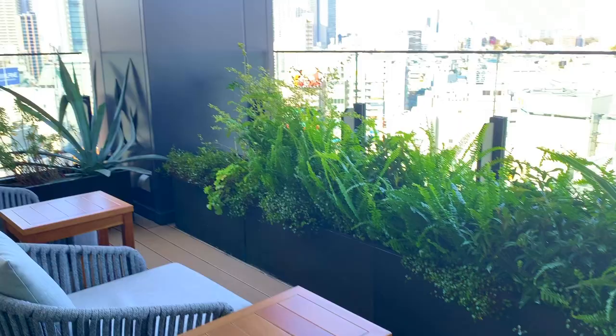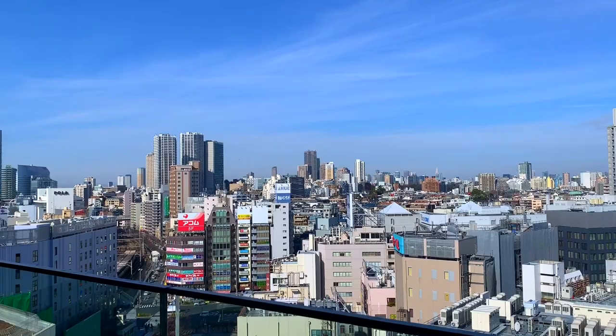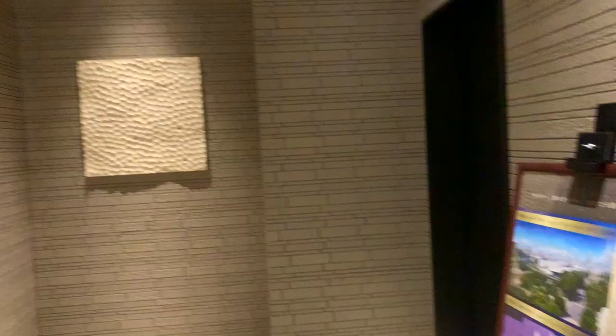We also like that they have a 24-7 convenience store next to the hotel. We actually quite like this brand — we also stayed at their other hotel called the Celestine Ginza.